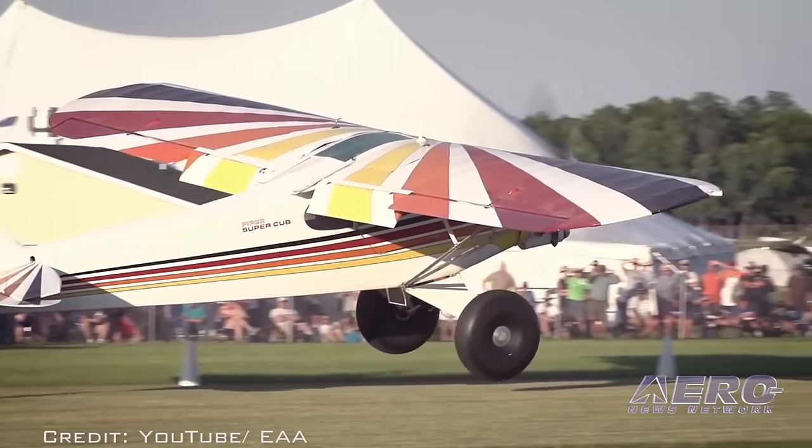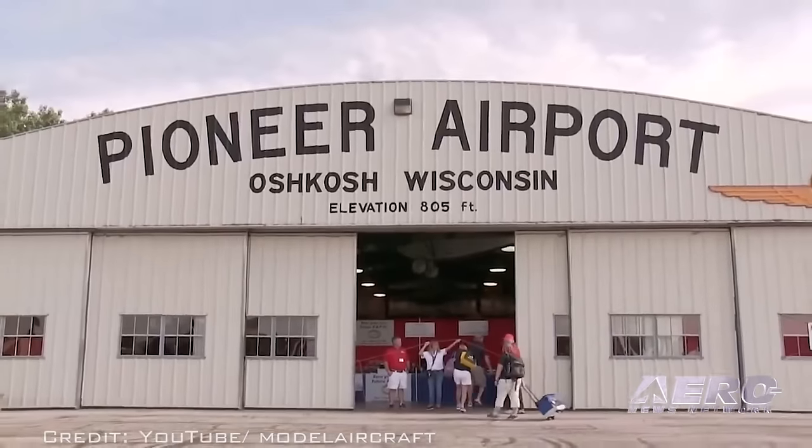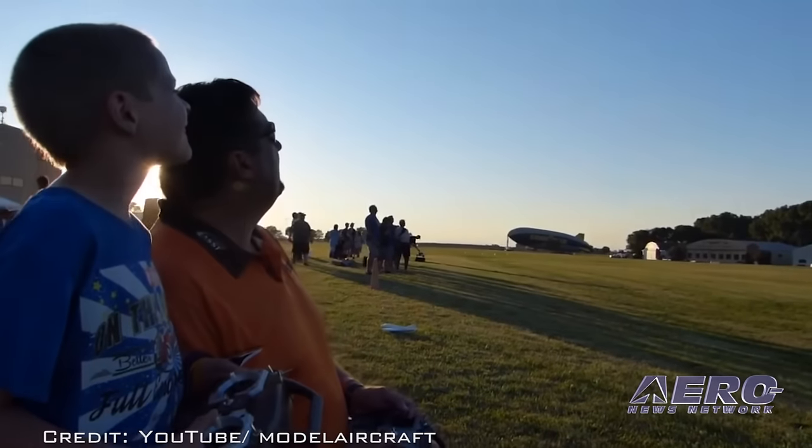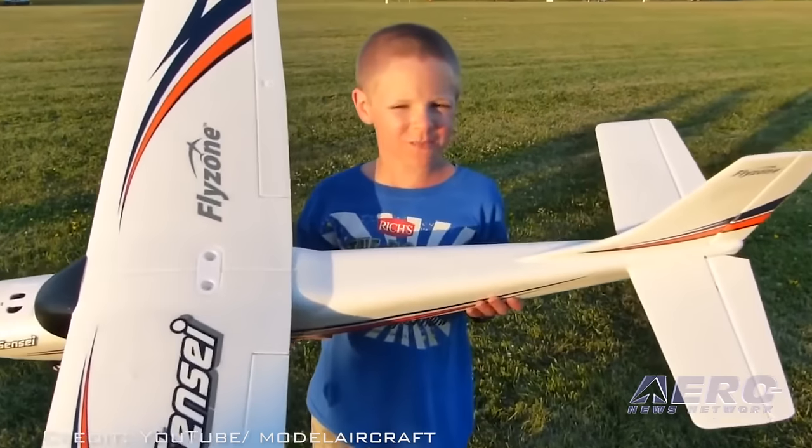And if this is not enough, evening model RC airplane flying will take place at Pioneer Airfield adjacent to the EAA Museum. If you haven't kept up with what RC model airplanes are doing these days, you'll be in for an exciting surprise.